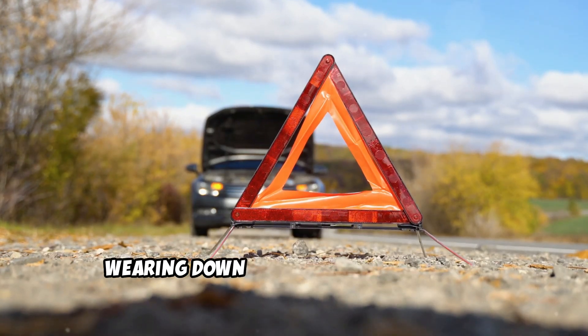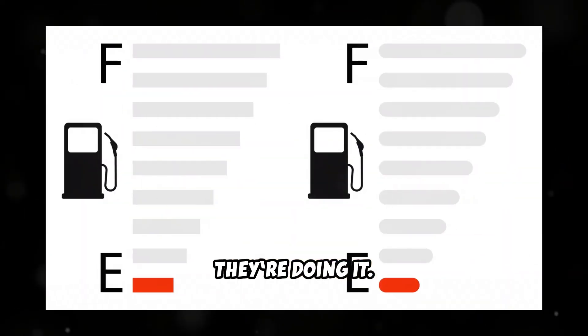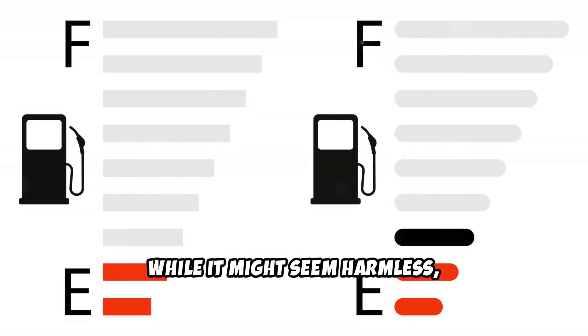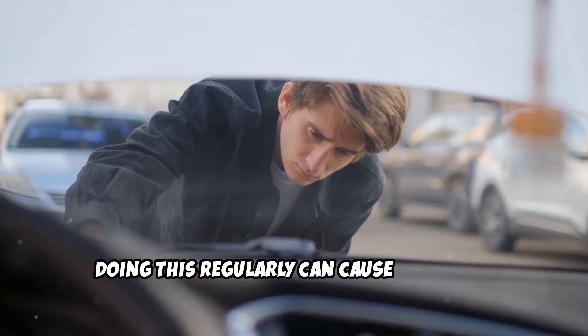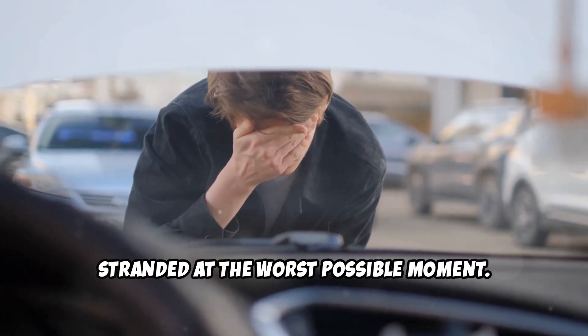There's one silent habit that's slowly wearing down your diesel's reliability, and most owners don't even realize they're doing it. It's running your tank near empty before refueling. While it might seem harmless, doing this regularly can cause expensive damage to your fuel system and leave you stranded at the worst possible moment.